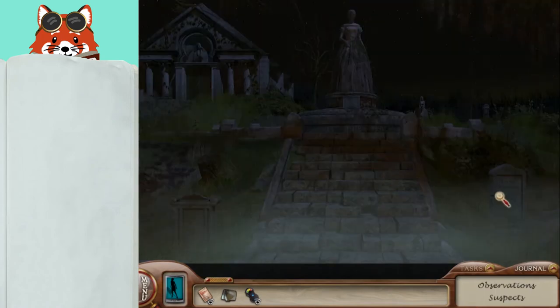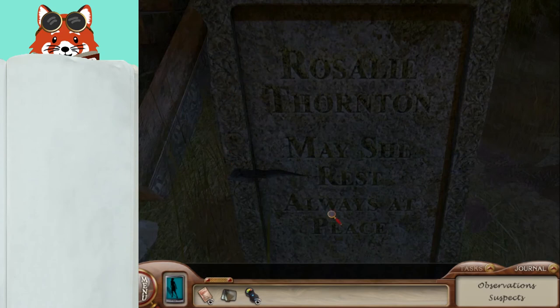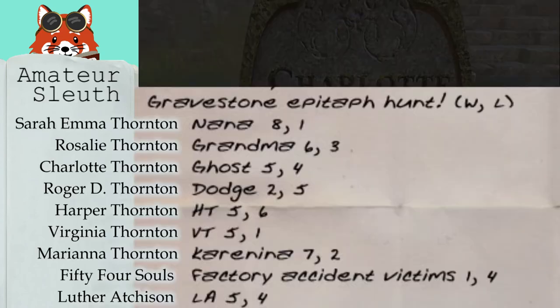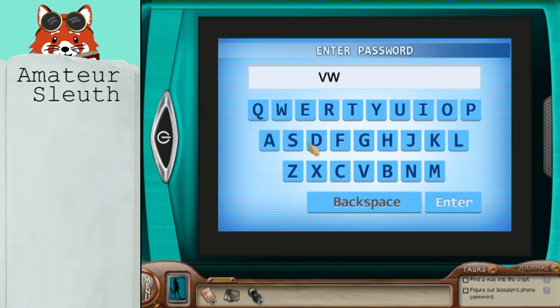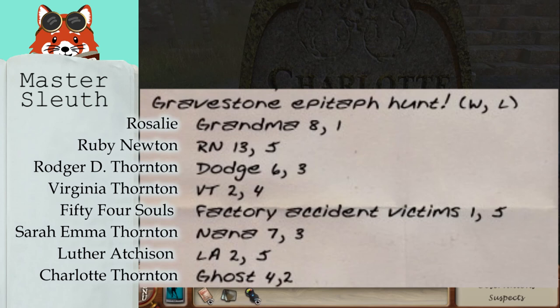Step up to every single epitaph and tombstone, and Wade will give you an overview of who that is. Here is the final answer from Amateur Sleuth. Here is the final answer for Master Sleuth.